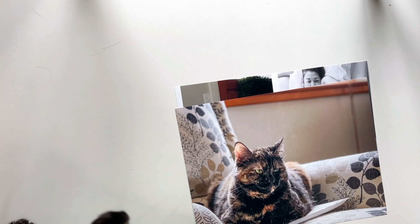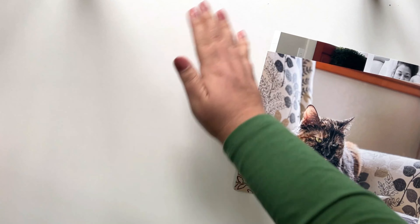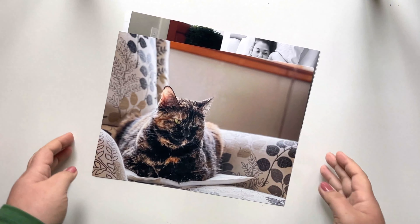Toby, Toby — say hi, Toby. Bye, Toby. Let me get her fur off.